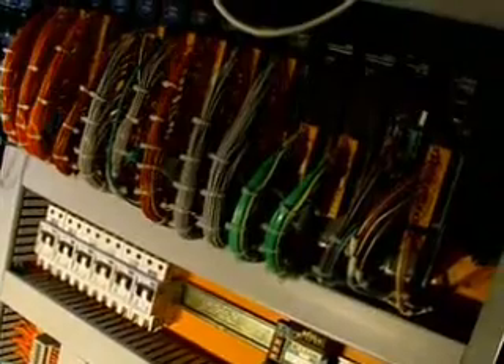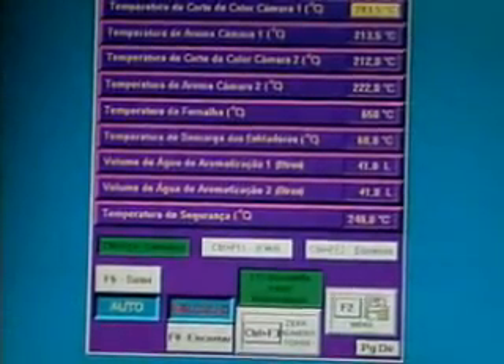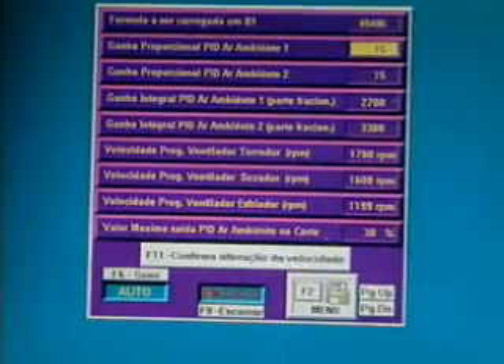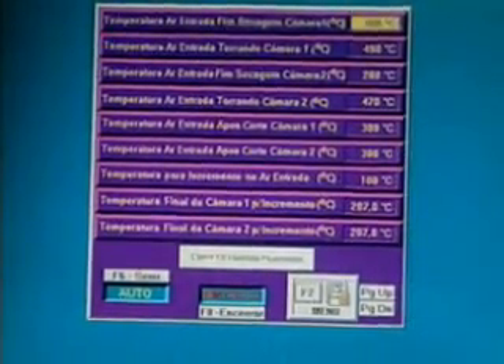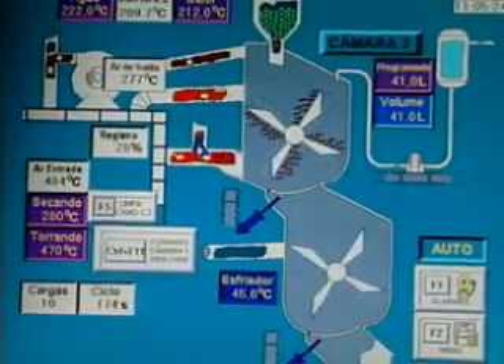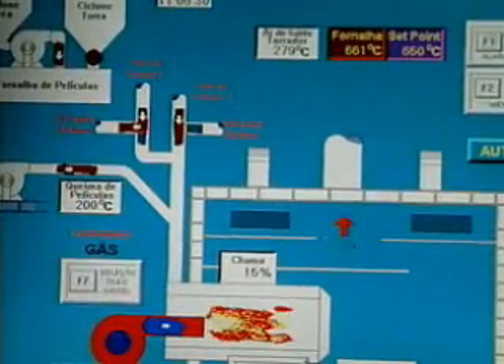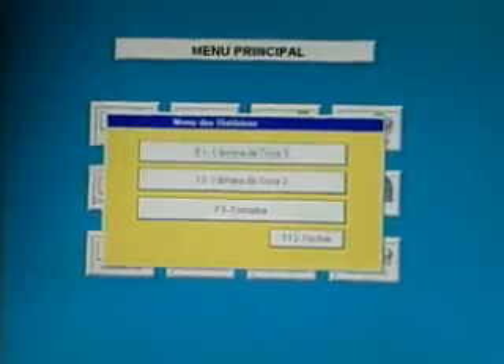The Turbo Roaster uses a PLC for totally automatic operation, and the color monitor allows for access to diverse screens for programming and visualization of the process. Registration of the various roasting recipes is done on the programming screen. Each type of coffee has a specific recipe that allows continuously repeating the same roasting conditions. Since all roasting parameters are controlled by the PLC, the Turbo allows for roasting coffee under all roasting technologies existing in the market with reliability and flexibility.